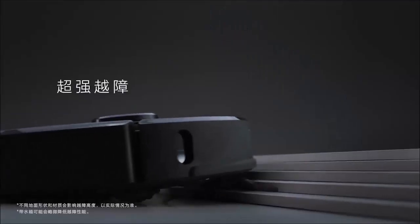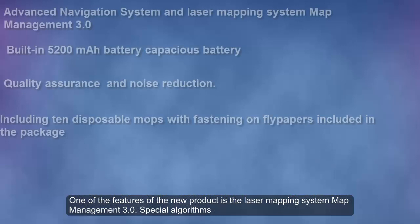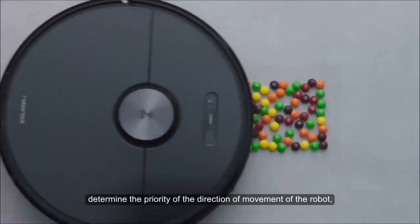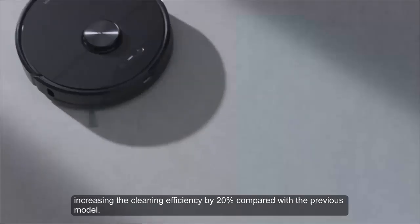The Roborock Sweep T6 retains an advanced navigation system and a capacious battery. One of the key features of the new product is the laser mapping system, Map Management 3.0. Special algorithms determine the priority direction of movement for the robot, increasing cleaning efficiency by 20% compared with the previous model.